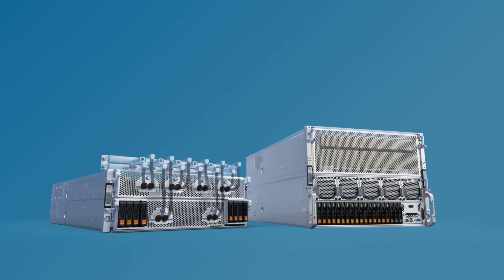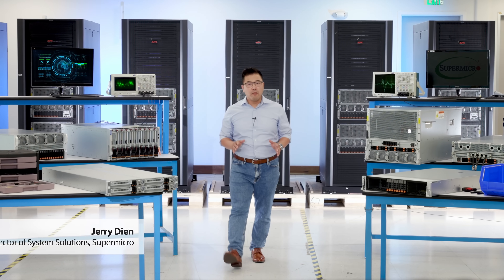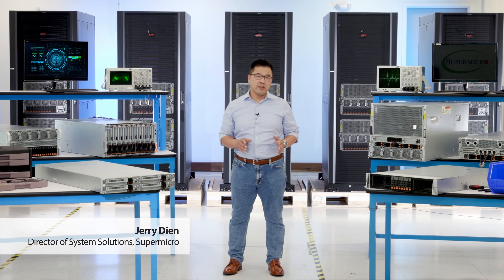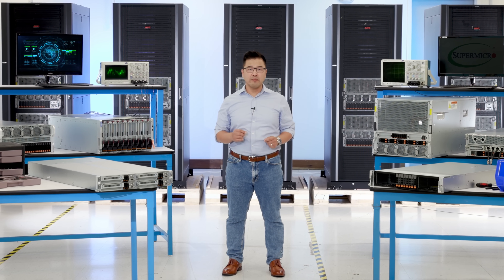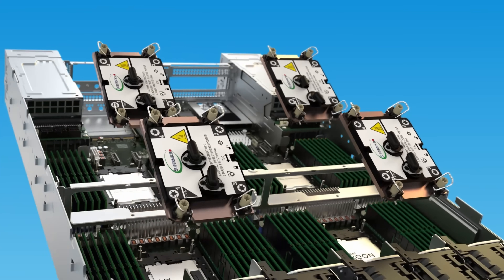Coming soon: the more powerful Supermicro X14 performance-optimized systems, based on a modular building block architecture and featuring Supermicro direct-to-chip liquid cooling. This generation is offering even greater performance and efficiency.